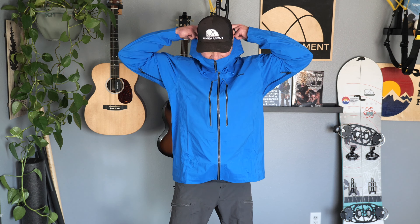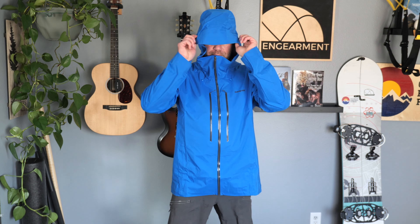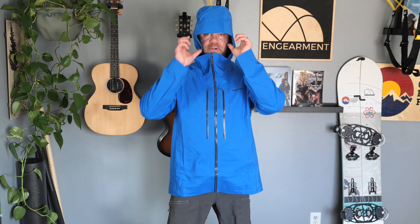The hood is helmet compatible with three-way adjustments — built-in adjustment clips right here and then one in the rear. Stiffened brim, Ricoh reflector, good neck coverage. On the inside, there is one drop pocket — again, a great place for your skins.